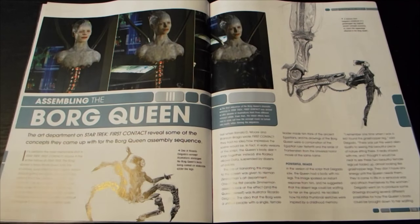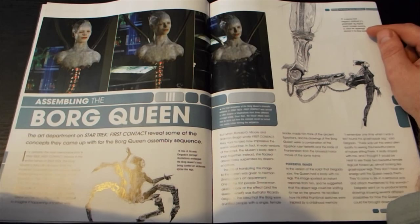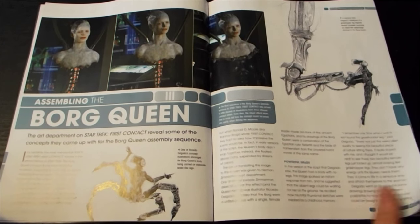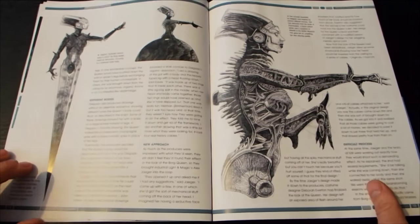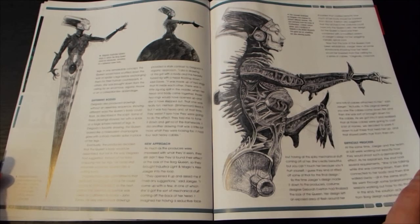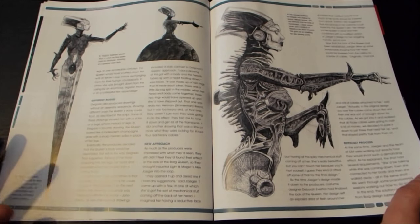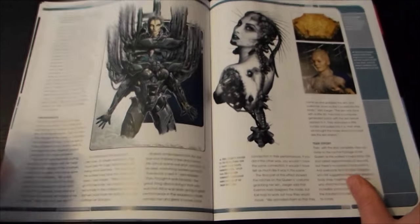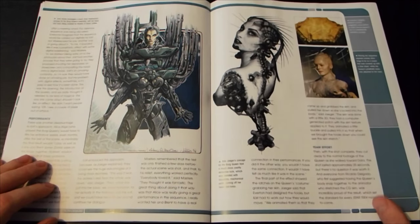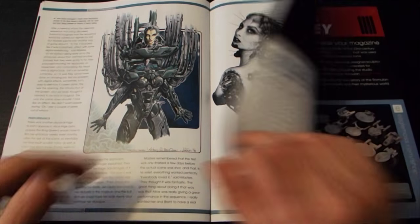I wish I could draw. A memory from Deligo's childhood of a grasshopper leg inspired several concepts involving an insect-like appendage attached to the Borg queen. Deligo's favourite concept featured the Borg queen torso mounted on a metallic spike. All illustrations were influenced by Ancient Egyptian imagery. Interesting, but yes, don't see that happening in the show.